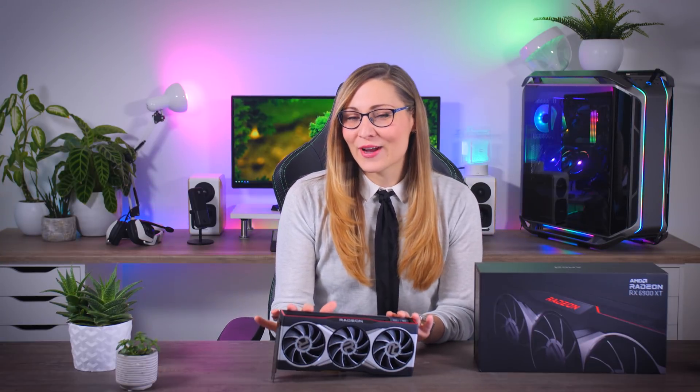Right here in front of me, I have the fastest graphics card AMD has ever made, the Radeon RX 6900 XT, and this GPU is supposed to leave the RTX 3080 in the dust and go head-to-head with the 3090, but with a somewhat more attractive price.